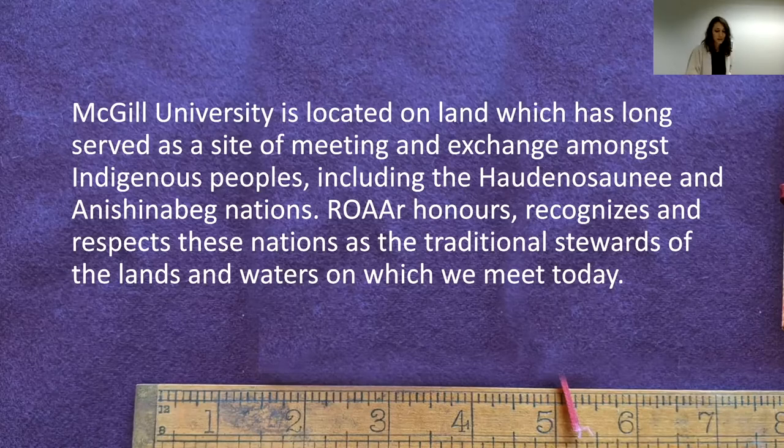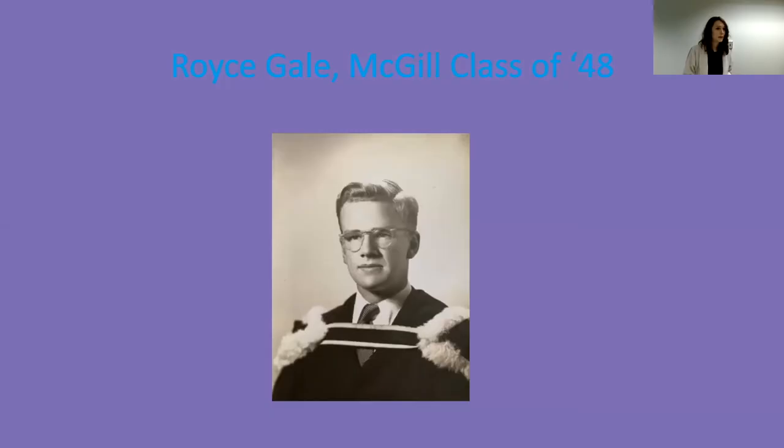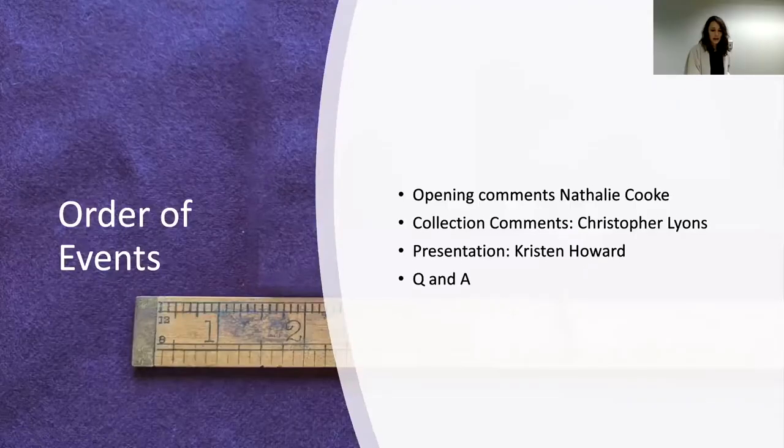I'm going to give a sneak peek of what's happening. I'm going to introduce Natalie Cook shortly, and after that Christopher Lyons will take over for some collection comments. Our main presentation is from Kristen Howard, and we'll have a Q&A at the end. If you're tuning in remotely, do send your questions by email or in the chat and we will present them. Now I'm going to leave the screen up, but Natalie, you can come up.